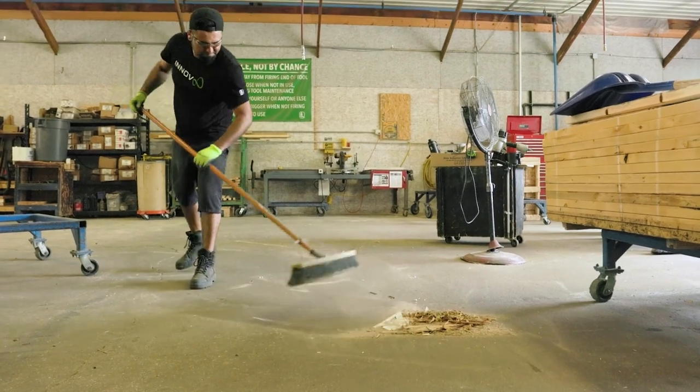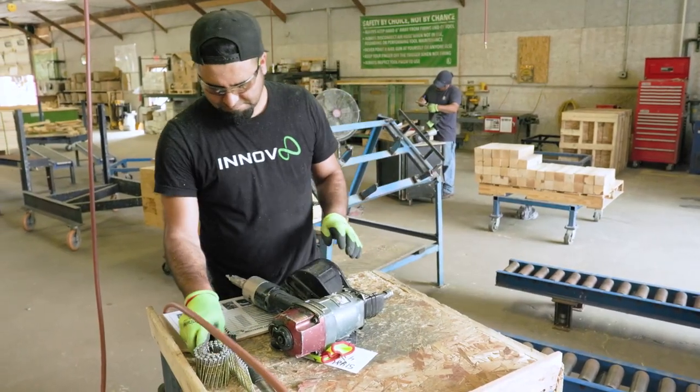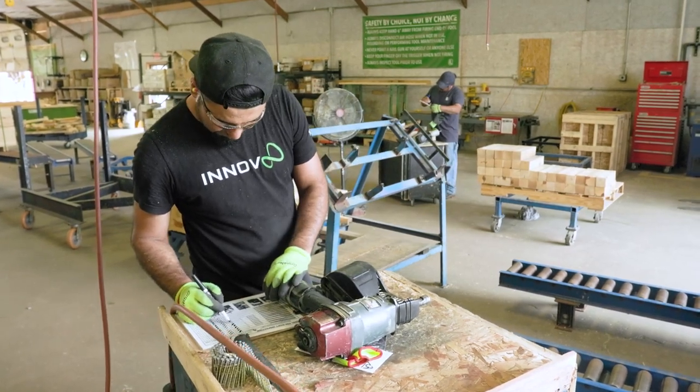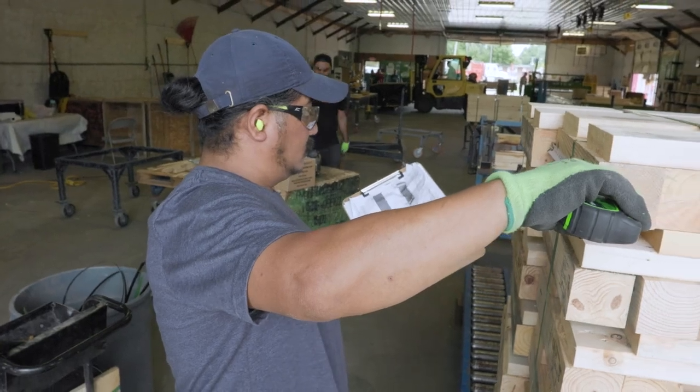During the assembly process, you'll ensure the work area is safe, clean, and organized, and that the equipment is safe to operate. You will be responsible for fabricating component parts of the finished product according to customer specifications.